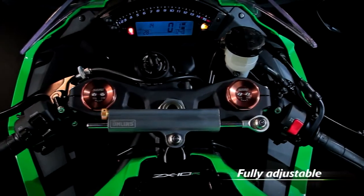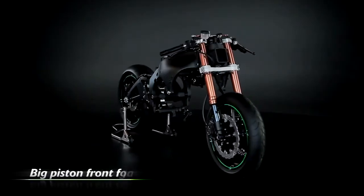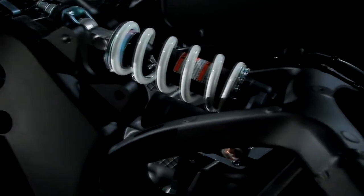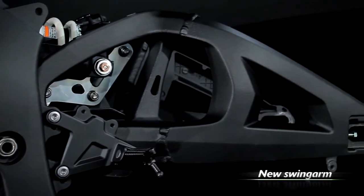The fully adjustable front suspension is new as well, adopting the successful new big piston front fork technology that was first released with the Ninja ZX-6R. Add to this the Kawasaki horizontal backlink fully adjustable rear suspension and new swing arm, and you can be sure that rider control is taken to a new level.